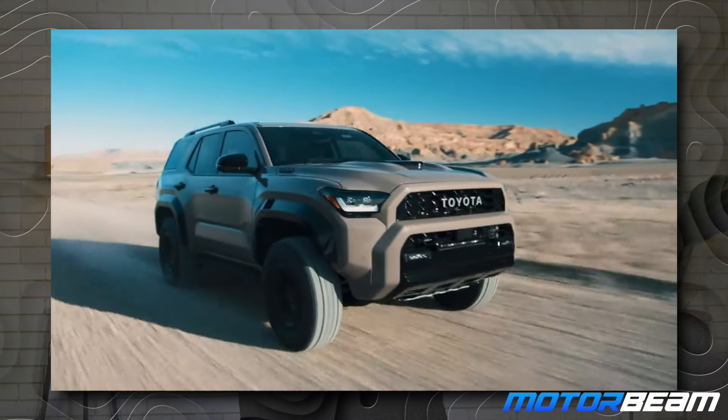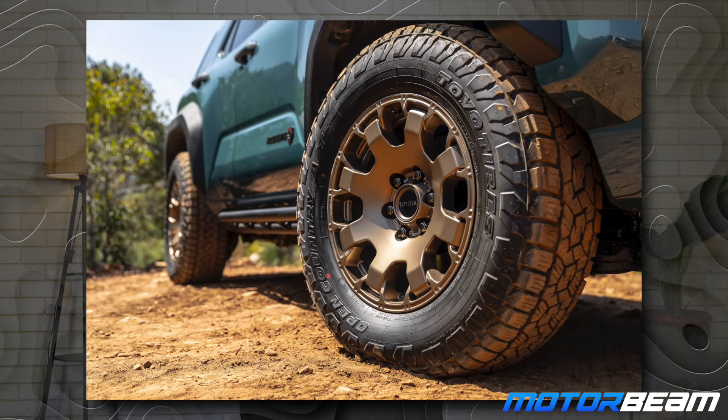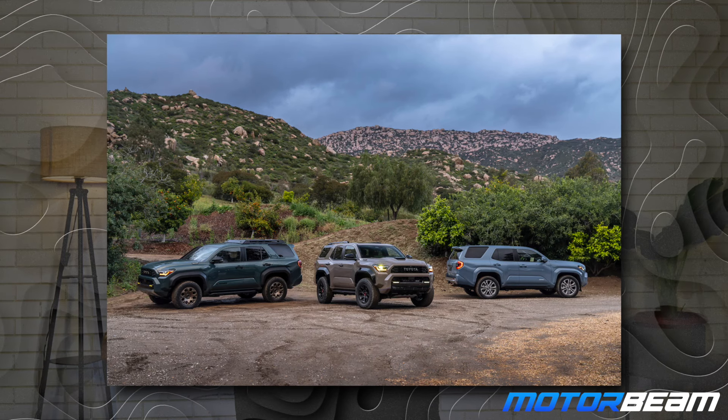We'll start off with the exterior design, because as you can see on the screen right now, this SUV looks so amazing. You get 33-inch off-road tires, it has a very menacing design, it looks big, it has crazy road presence, and the color options Toyota has given are also next level.